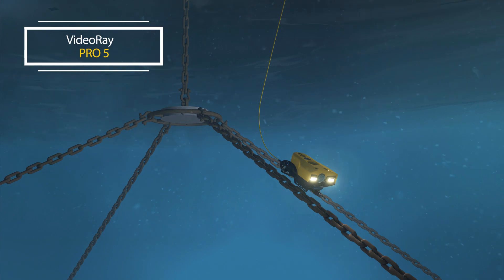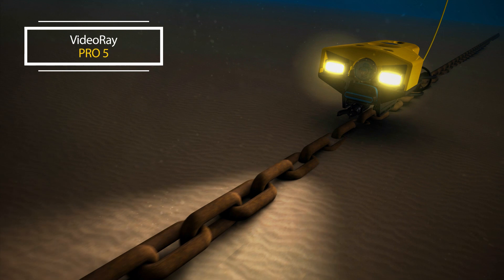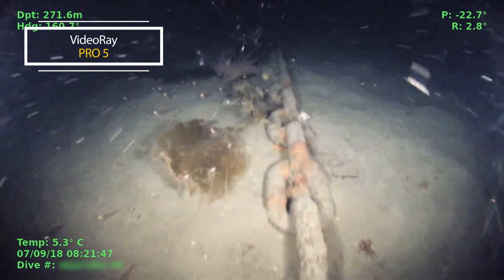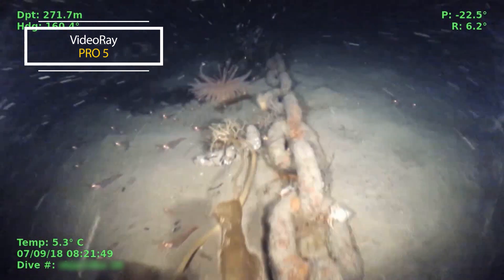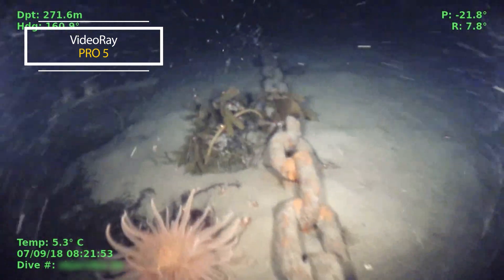The Pro-5 is designed to handle missions with size, space, weight, and deployment speed constraints — such as infrastructure inspections beyond the reach of divers, search and recovery, aquaculture mooring chain inspections, exploring the ocean floor up to 305 meters, and various others.